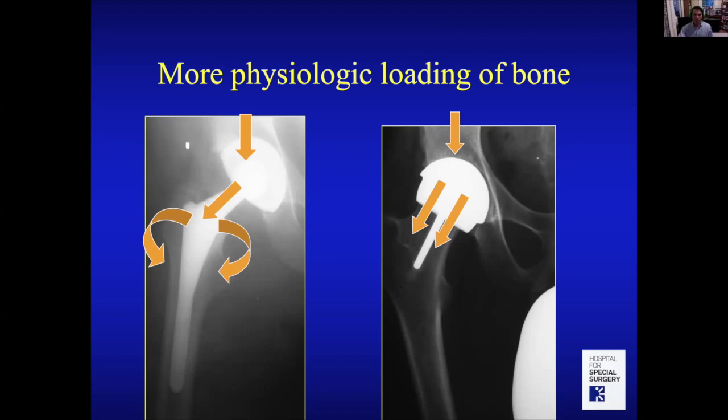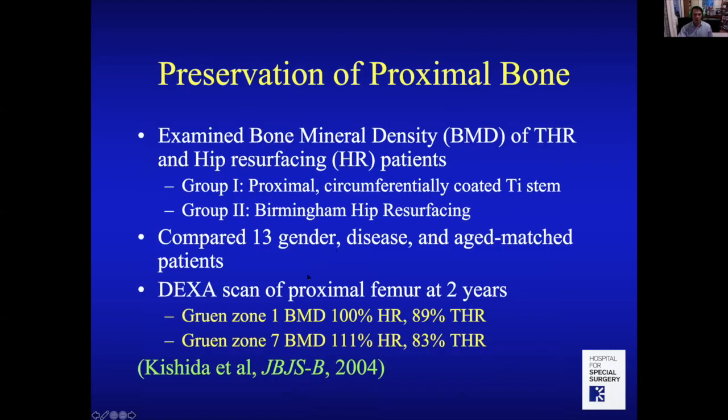This was studied with DEXA scanning, a way to measure bone mineral density. They compared hip replacement patients versus hip resurfacing patients at one and two years post-op. Bone mineral density in specific areas actually increased after hip resurfacing compared to hip replacement, because the bone is being loaded and maintained.